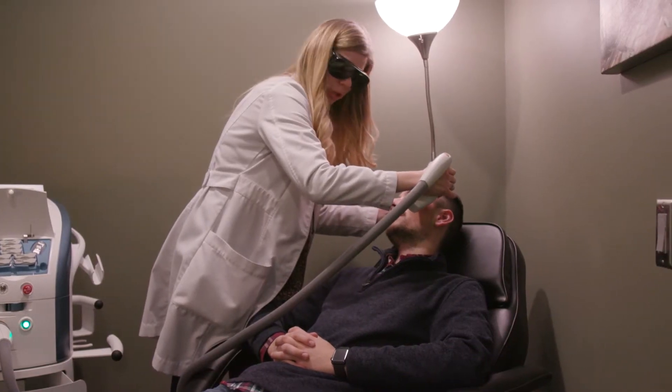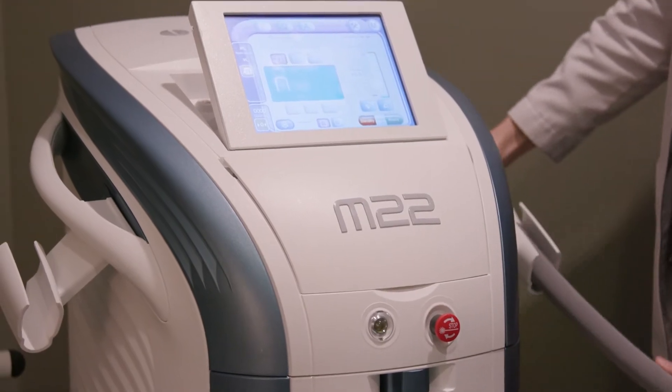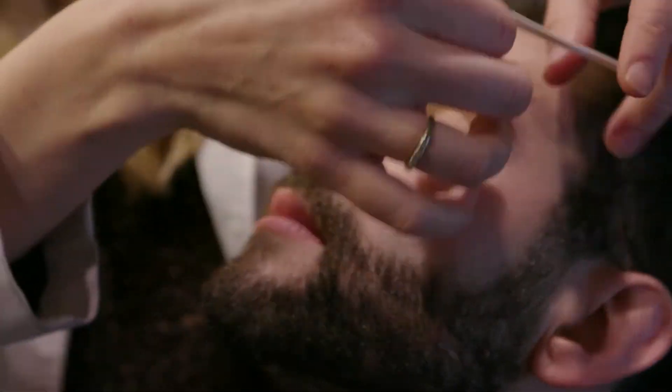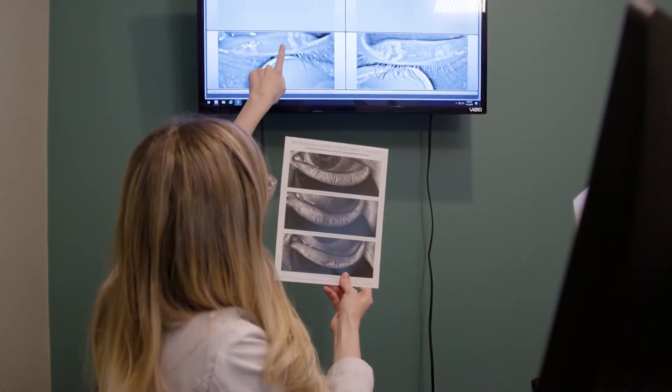IPL is essentially anti-inflammatory and it's going to help regulate all of the inflammation associated with dry eye. The second treatment we have here at the office, which can be used in combination with IPL or by itself, is called LipiFlow.